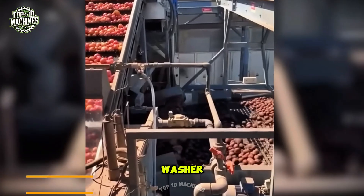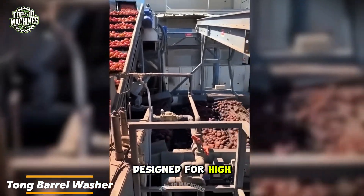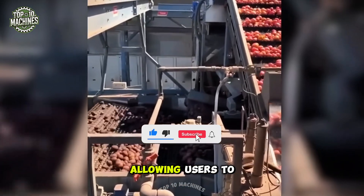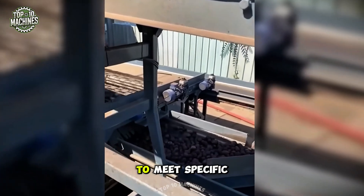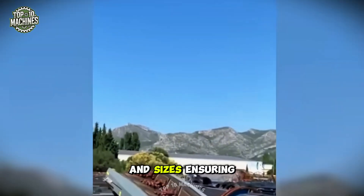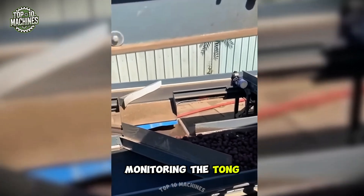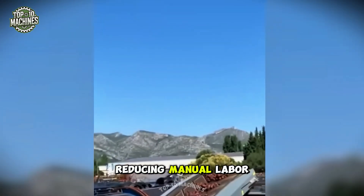The Tong Barrel Washer is a next-generation potato washing and grading machine designed for high-capacity processing. It features a customizable grading system allowing users to adjust sorting parameters based on size, shape, and weight to meet specific requirements. This machine can handle a wide range of potato varieties and sizes, and equipped with advanced automation and real-time monitoring, it optimizes the washing and grading process while reducing manual labor.